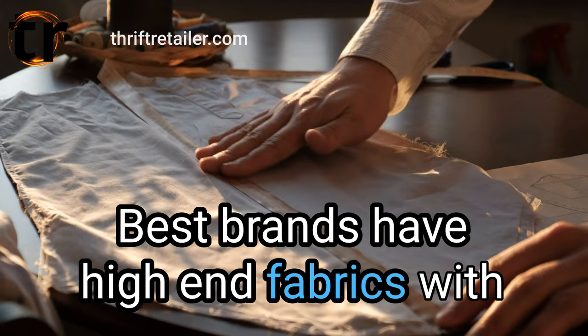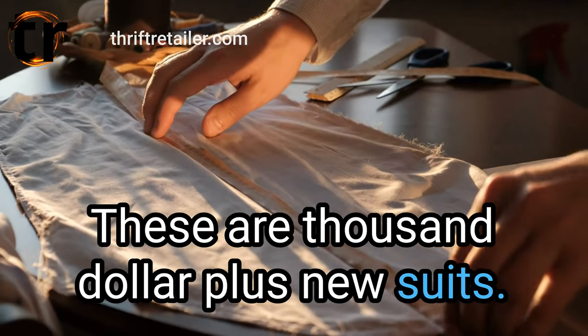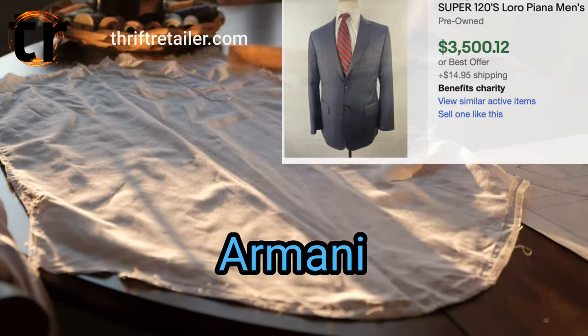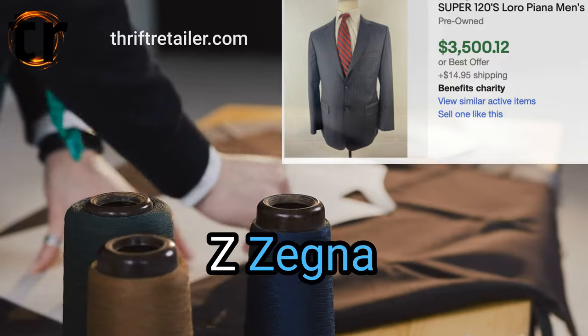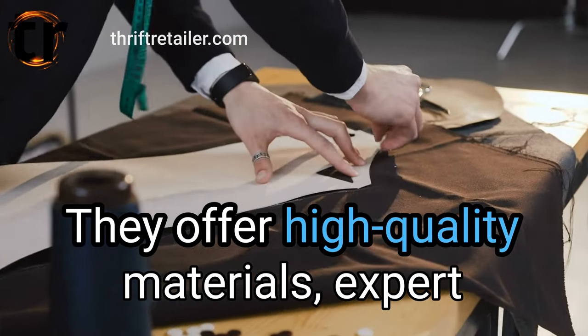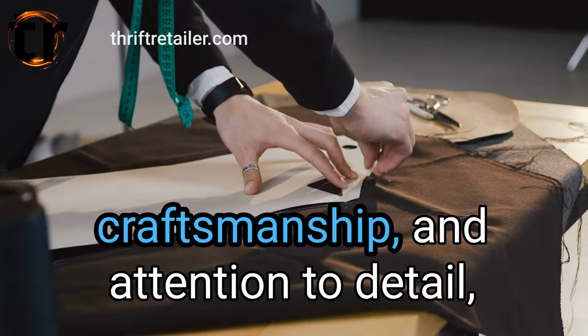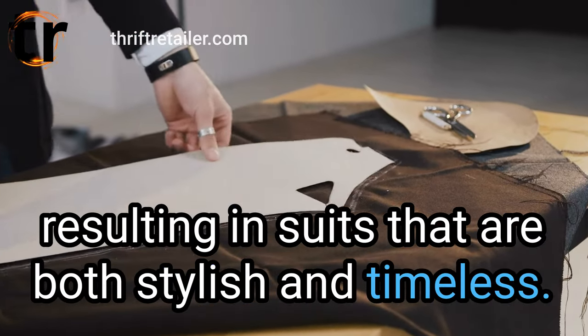Best brands have high-end fabrics with a lot of hand sewing — these are $1,000-plus new suits. Some brands to look for: Armani, Loro Piana, Gucci, Versace, Brioni, Tom Ford, Zegna, Canali, Corneliani, Paul Smith. They offer high-quality materials, expert craftsmanship, and attention to detail, resulting in suits that are both stylish and timeless.